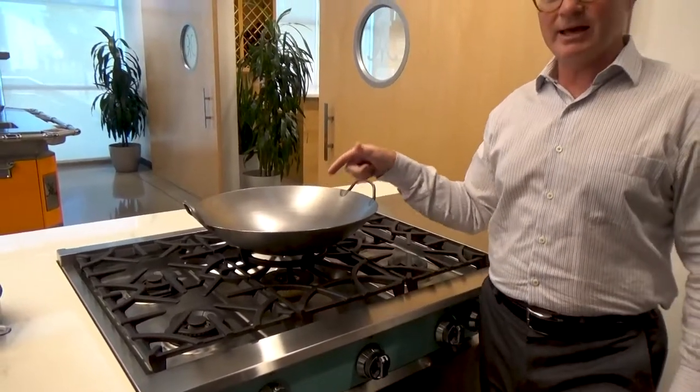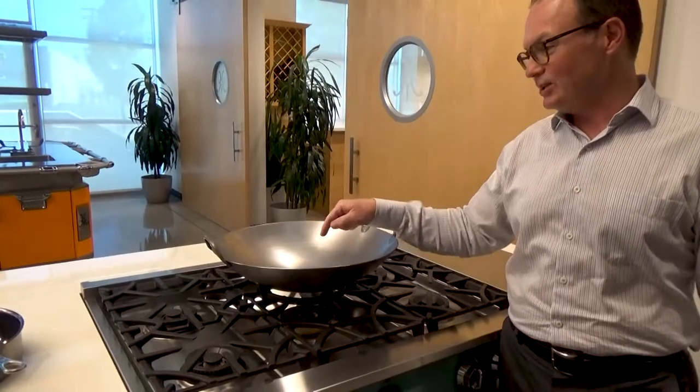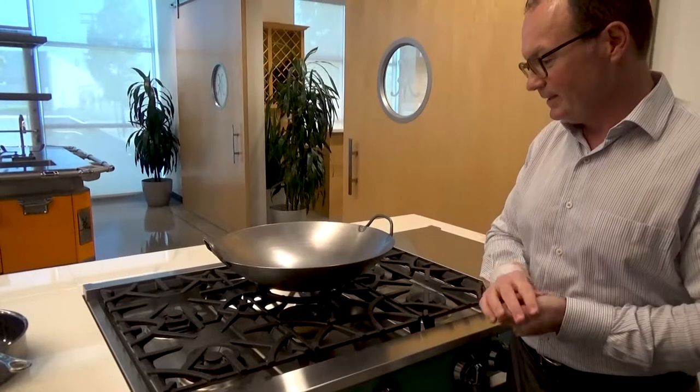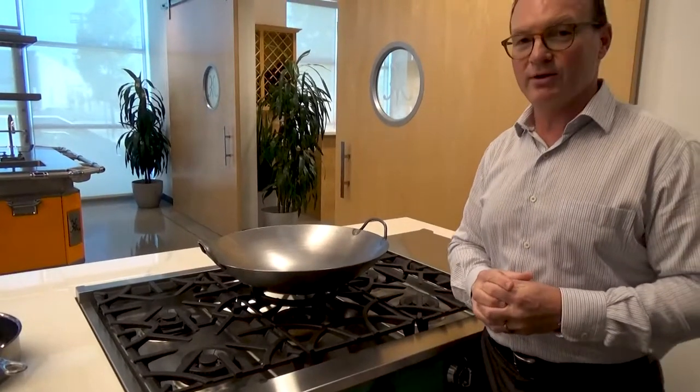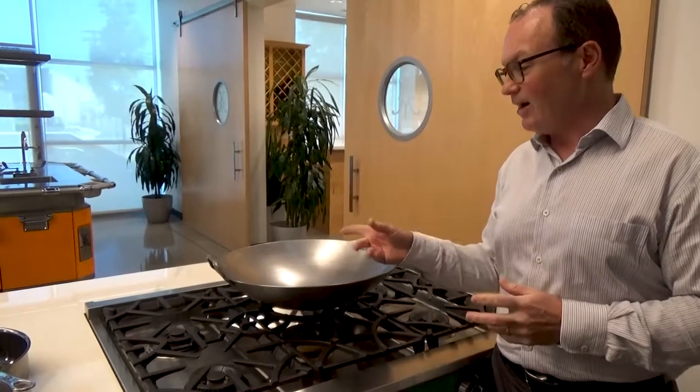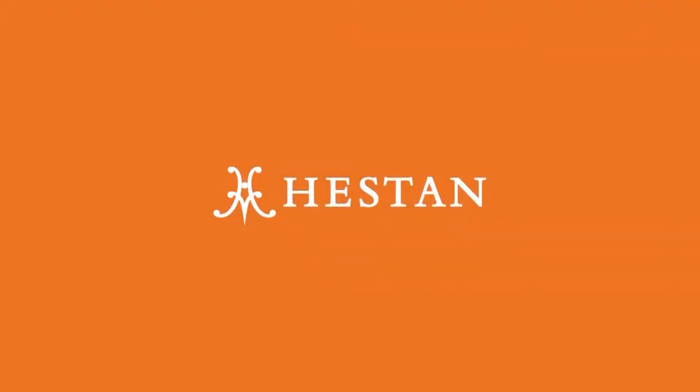Imagine this flame coming out at 30,000 BTUs, hitting this wok, and having a fantastic time cooking some special meals with this. The versatility of the Circa Flame Burner is awesome. It's patent pending and award-winning. Now you can wok cook at home with the power that you need.